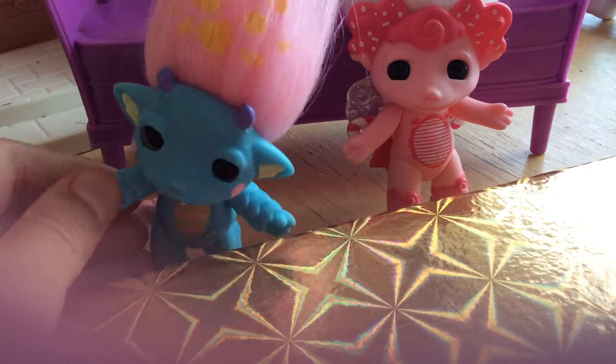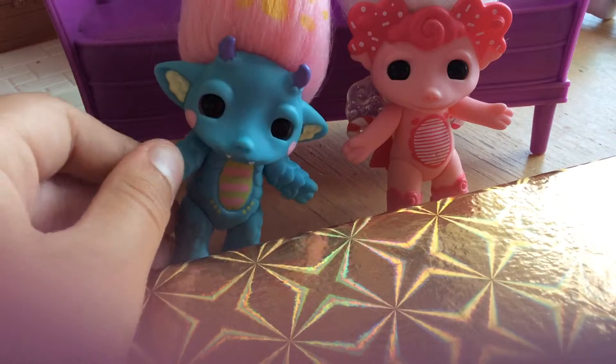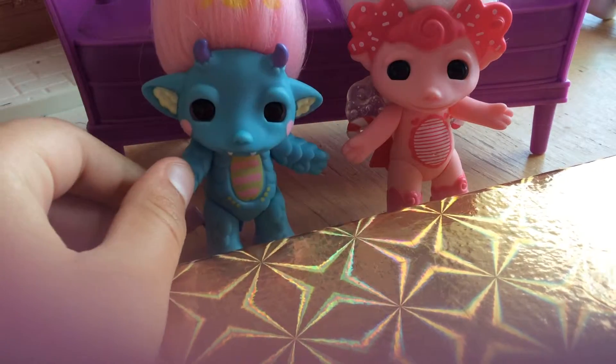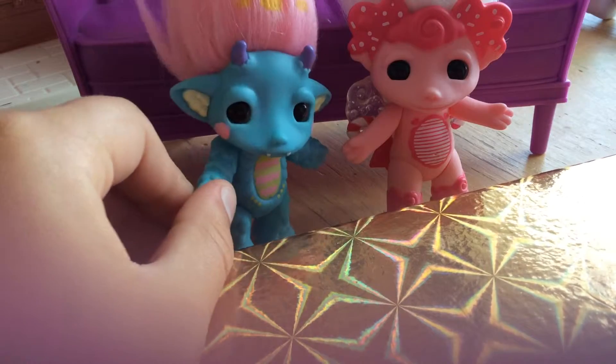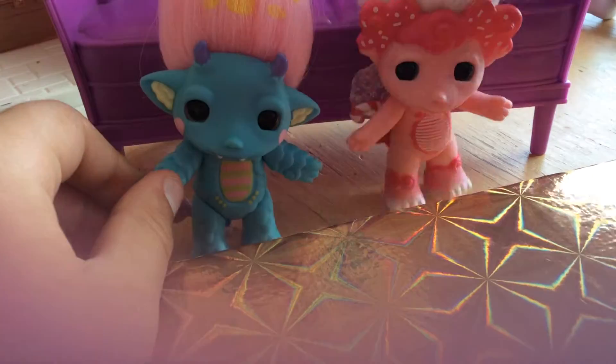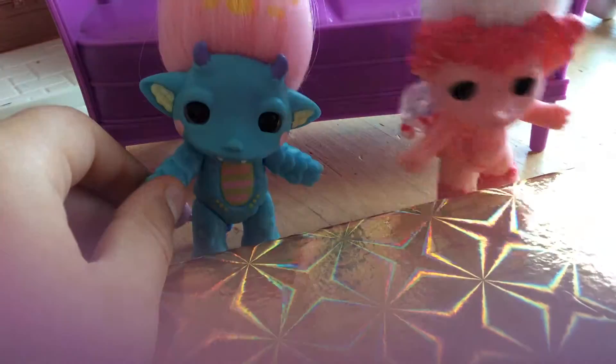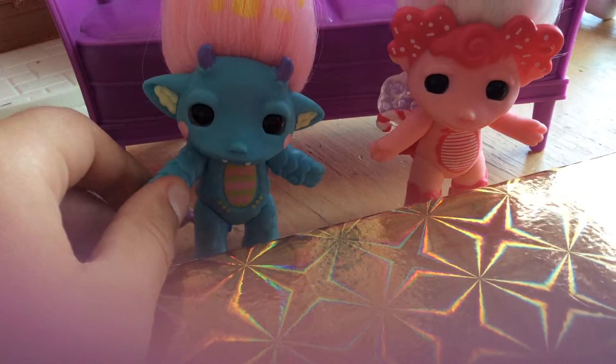There are even bonus games in there which you do have to use the amiibos for. There is a Tom Nook amiibo, a K.K. Slider, and I think there's a villager, and then there's also Isabelle. So those are the amiibos you can get for that game.